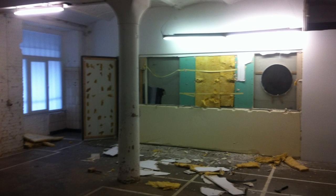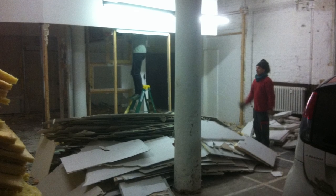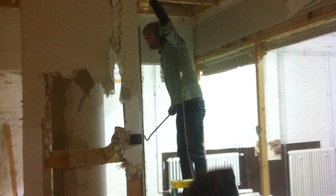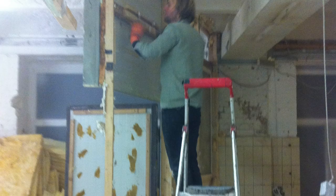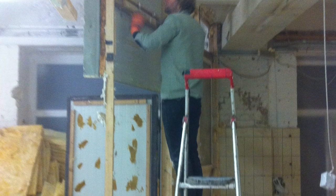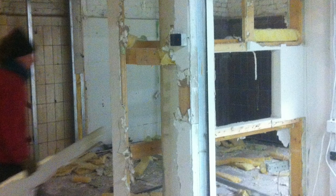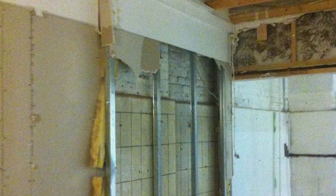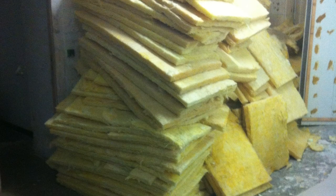So we started tearing out this wall, me and a couple of friends. We parked a car in there playing some music, and we just tore this whole structure out to take it back to just a big hall. It was kind of layers upon layers of attempted soundproofing, which I could see wouldn't have really worked that well.